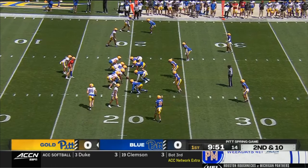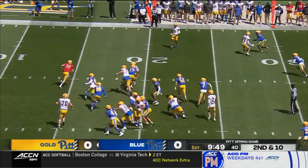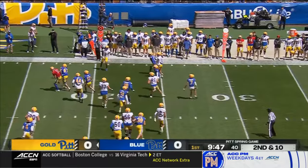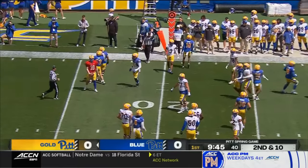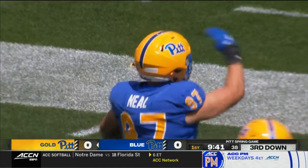Second down and ten after the incompletion from Eli Holstein. Daniel Carter, the starting running back, takes the handoff — no, it's a fake. Holstein, wearing that red jersey, gets hit for a loss, and that'll bring up third down and long.